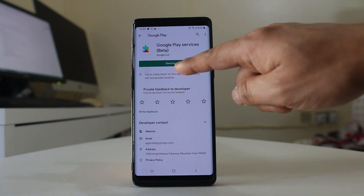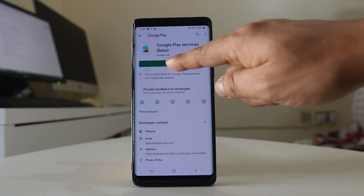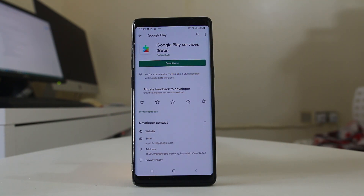Now here you need to check what message is shown. If you see an update message, that means there is an update available for Google Play Services. If you don't see an update message, that means you already have the latest version of Google Play Services installed on your Android device.